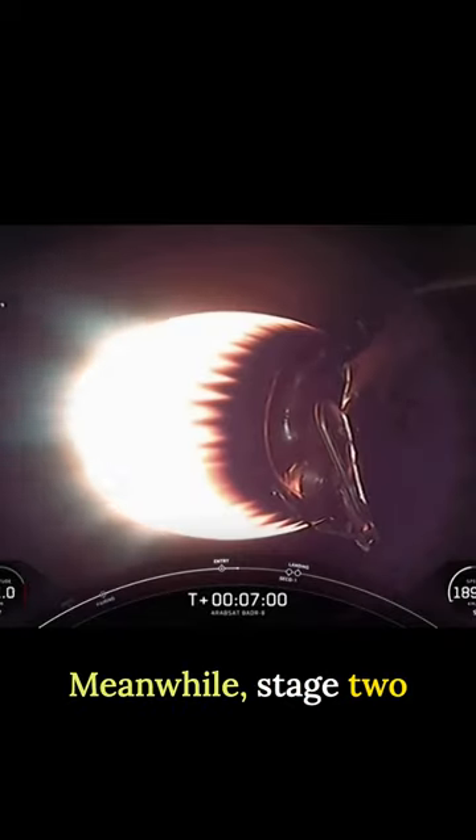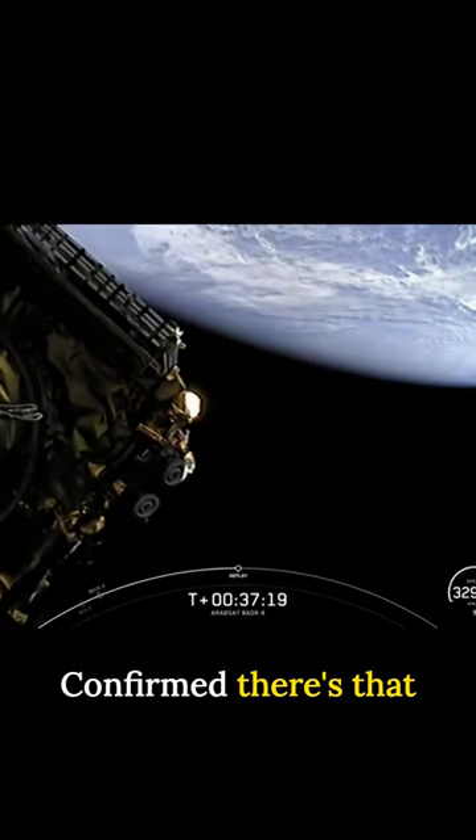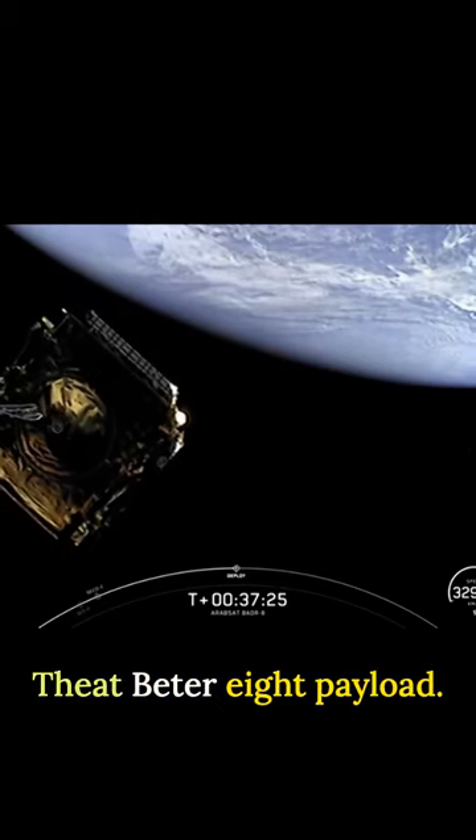Meanwhile, stage 2 continues on its trip to space. Payload separation confirmed. There's that gorgeous view on your screen there of the successful deployment of the Arabsat payload.